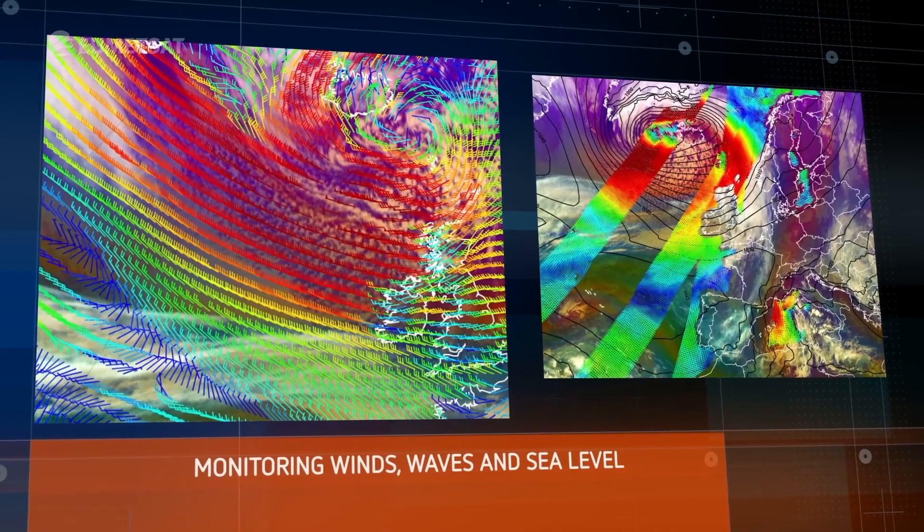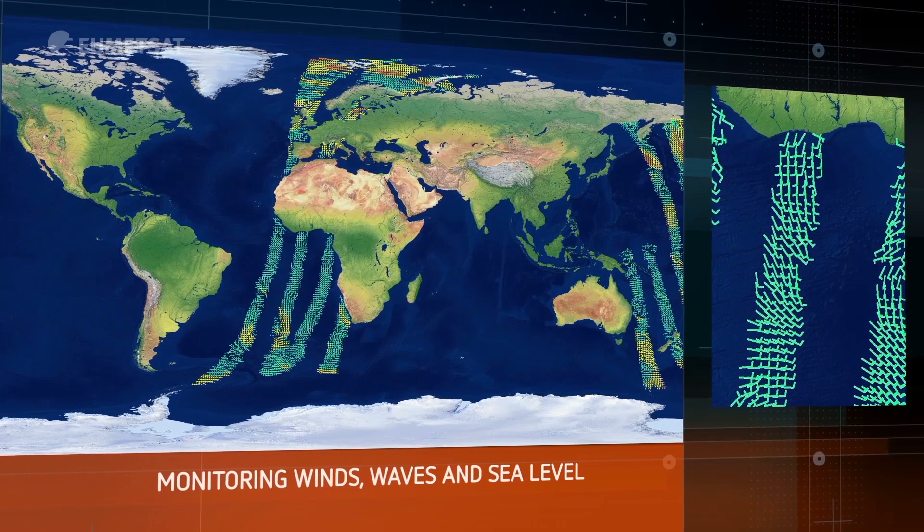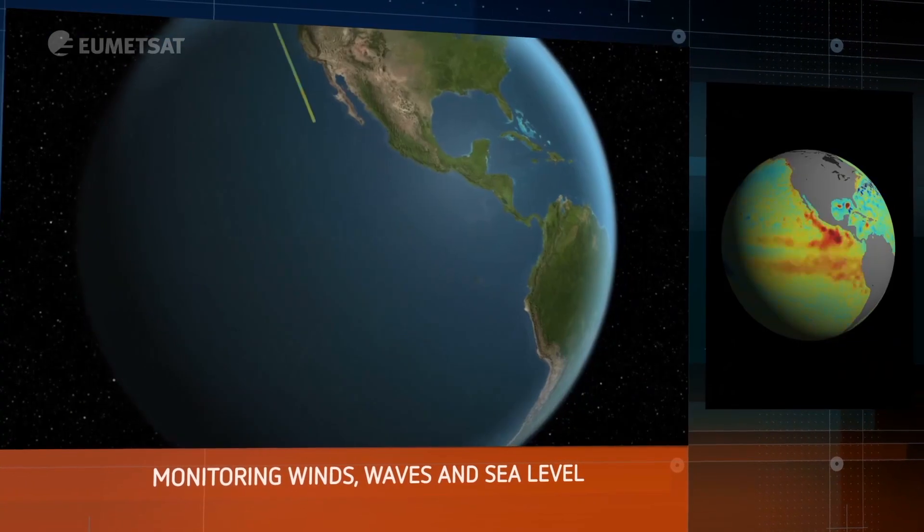Wind creates waves, and waves can be measured by satellite altimetry, which over time also allows us to see how the sea level is changing.